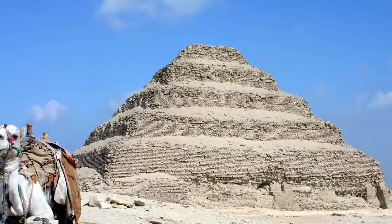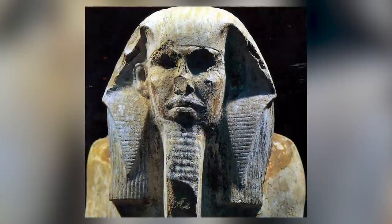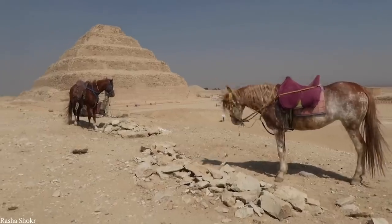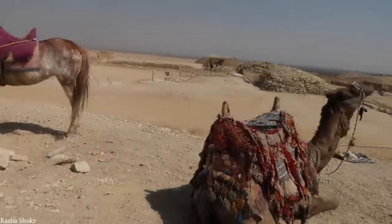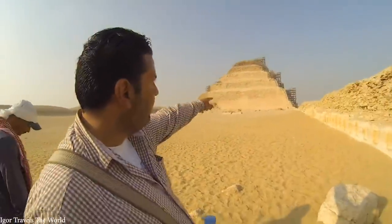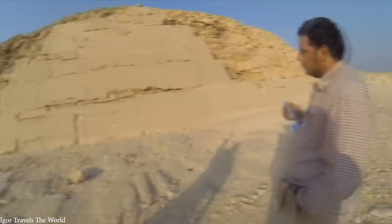The pyramid was built for Egyptian Pharaoh Djoser, who ruled for 19 years during ancient Egypt's third dynasty. Before him, pharaohs were buried in tombs made of rectangular mud brick slabs, but Djoser got something grander. Over the centuries its condition deteriorated due to the effects of time, neglect, fierce winds, and serious damage sustained in the 1992 earthquake. The restoration took 14 years and almost seven million dollars to complete.